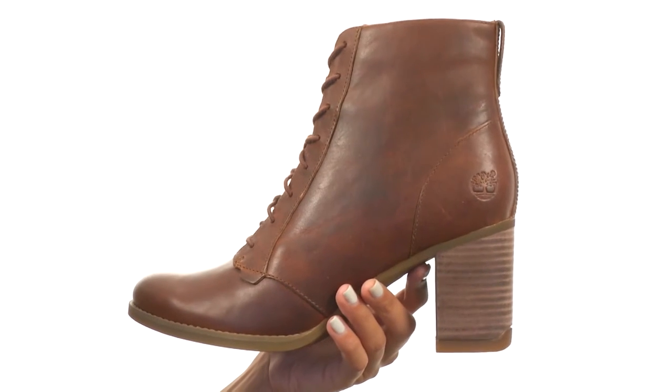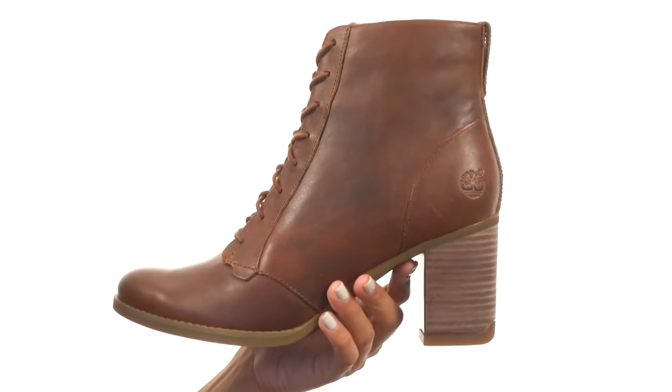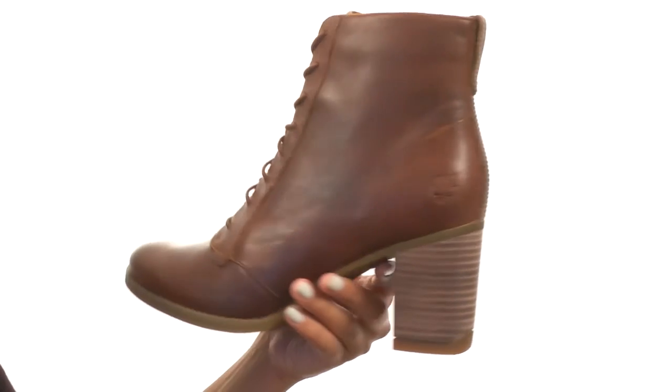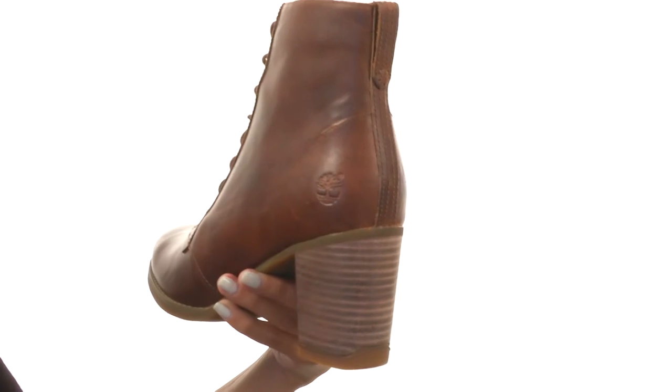But if you have your own custom orthotics that you're madly in love with, feel free to try them out with this shoe as the footbed is removable. We do have this really fabulous stacked block heel of course.